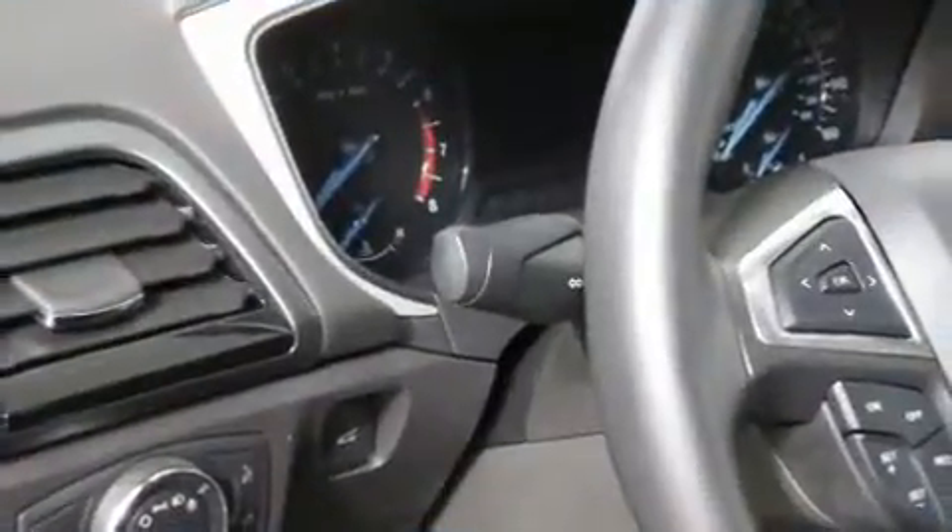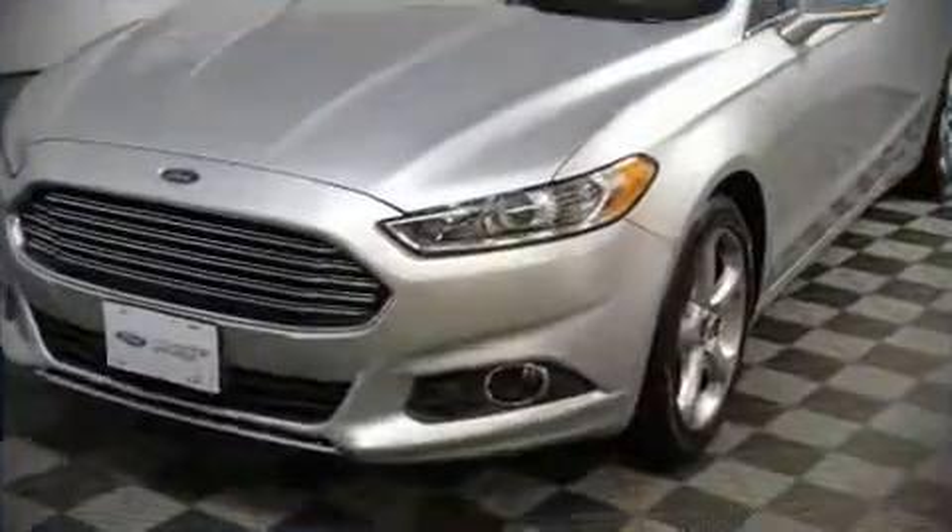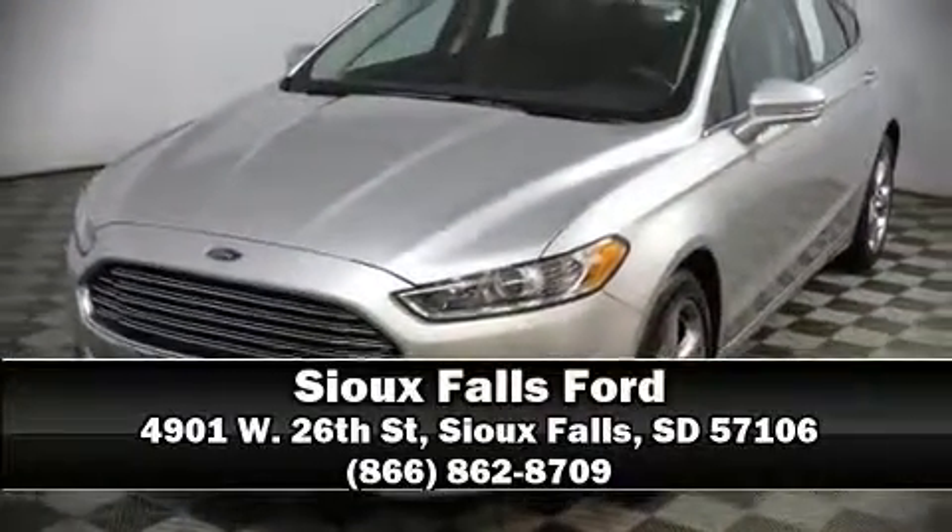This vehicle has achieved certified pre-owned status by passing Ford's rigorous certification process. Our experienced sales staff is eager to share its knowledge and enthusiasm with you — come on in and take a test drive.